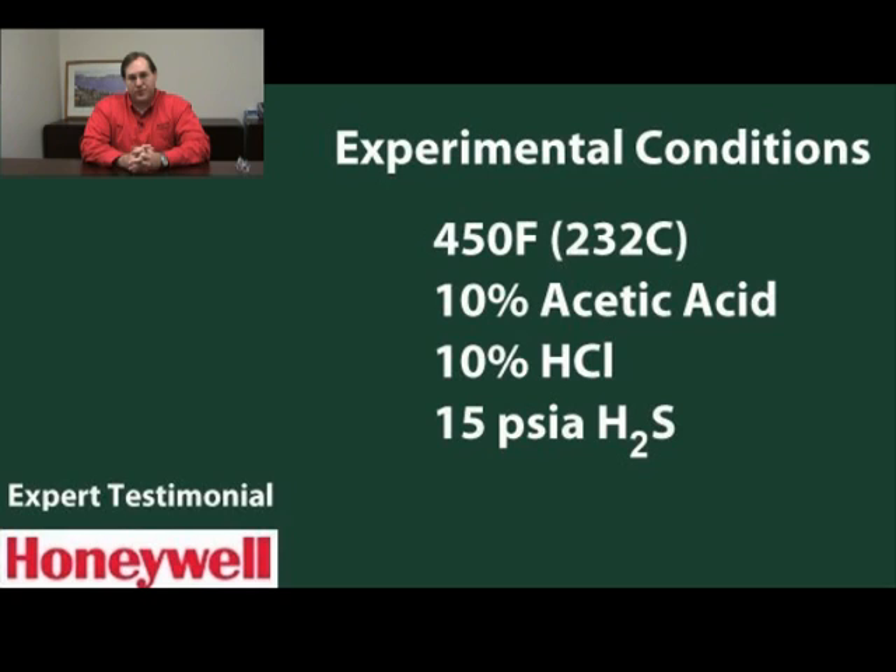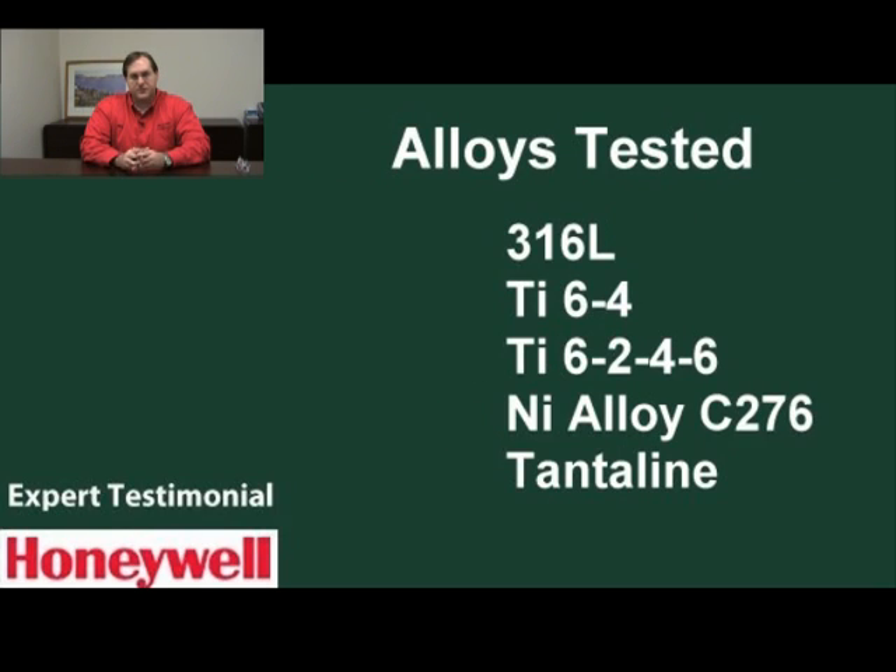We ran a couple of tests. The more relevant test we ran was at high temperature — 450 degrees Fahrenheit — with hydrochloric acid and acetic acid with sour gas, so with one atmosphere of hydrogen sulfide present. This is a very extreme environment. This is a simulation of ultra-deep well acidizing.